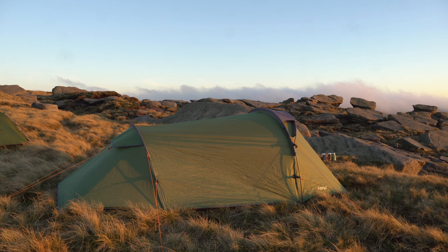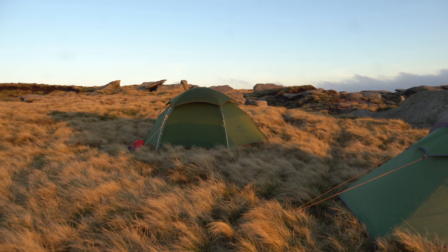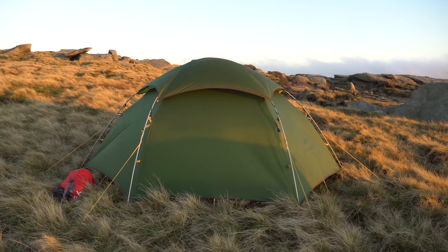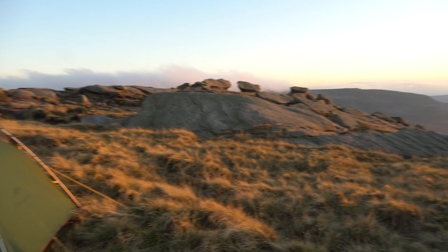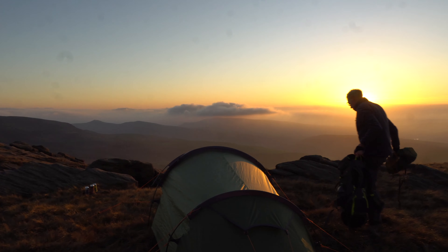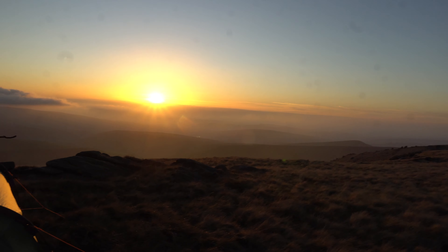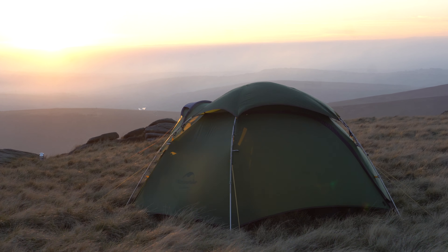We've got Andy's pitch — he's pitching the Vango 200 Tempest. We've got the Nature Hike Cloud Peak 2 again, and we've managed to find a little spot. Still very windy but out of the wind.